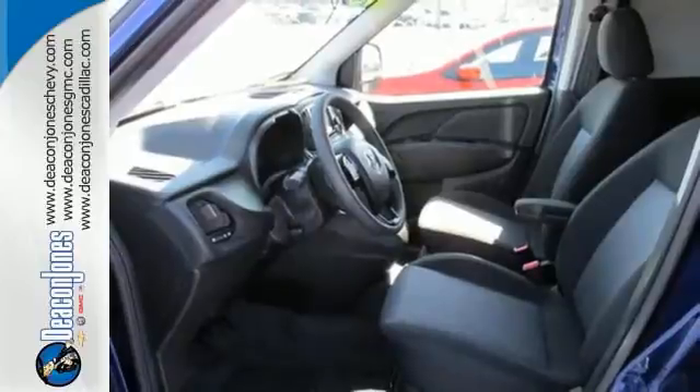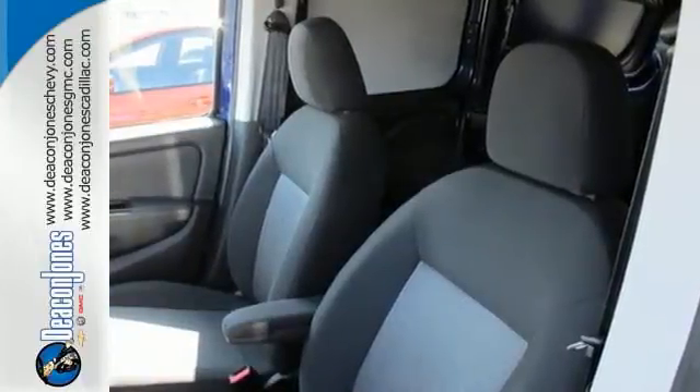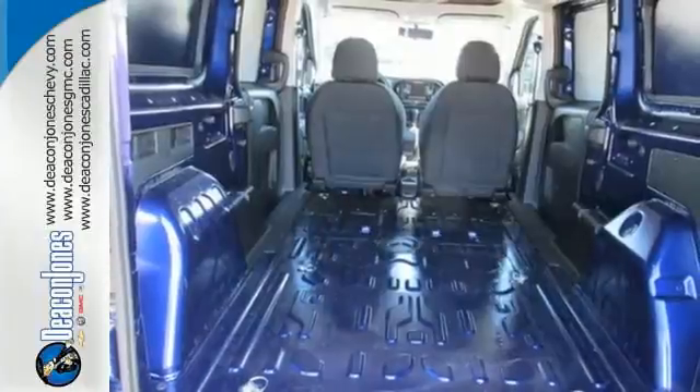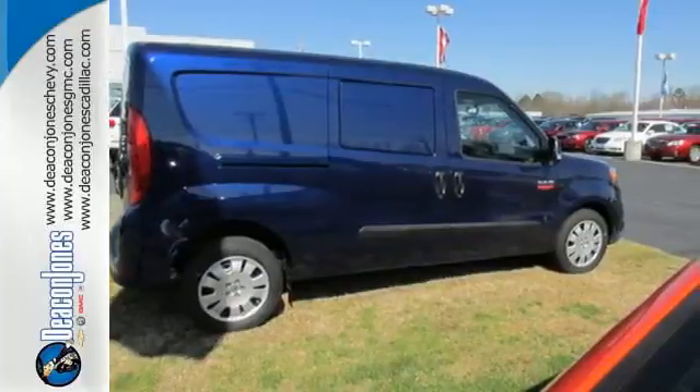Convenient features include keyless entry, sliding side doors, 60-40 split rear doors, and hill start assist. When performance and utility matter most, you can trust the capability of this Promaster City.